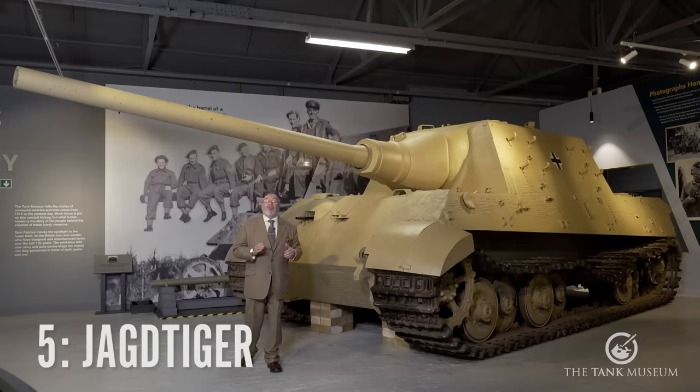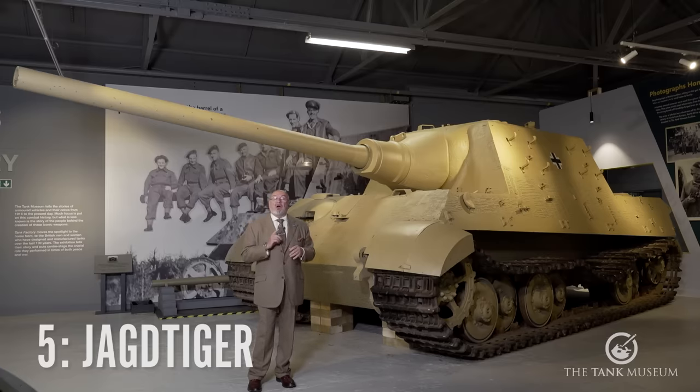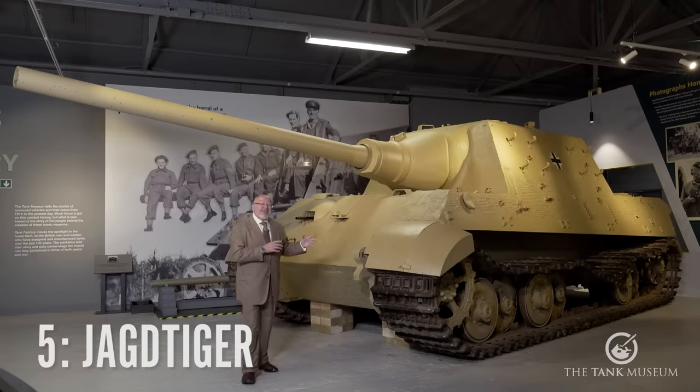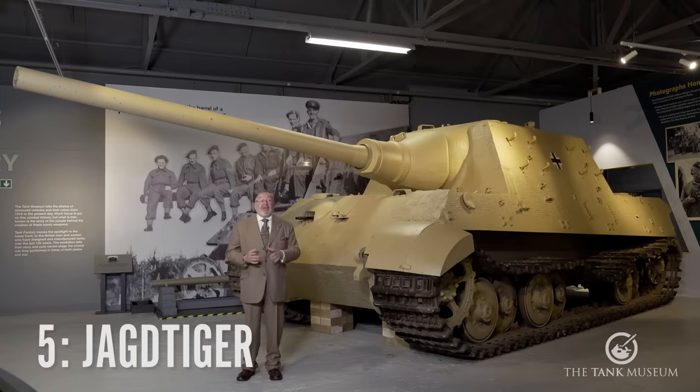The big problem was, as the war proceeded, materials were very, very hard for the Germans to get hold of and use. Obviously the quality of a lot of the tanks started to suffer, and the manufacturing as well. The Germans never went over till right at the end of the war to some diesel variations. So they were using the same engine in this that they'd been using in the Tiger, the King Tiger, and now the Jagdtiger. Unfortunately, it wasn't man enough for it — they just opened it up and put the same engine in.